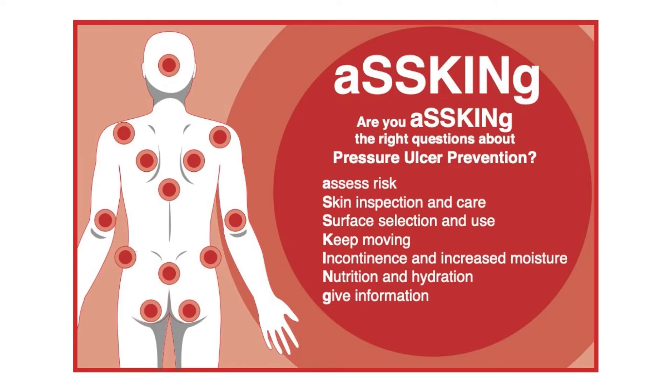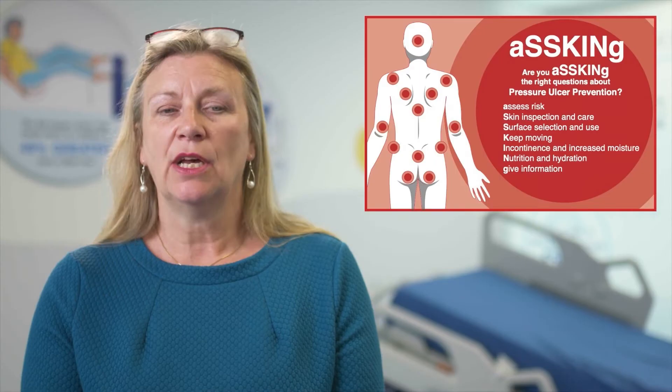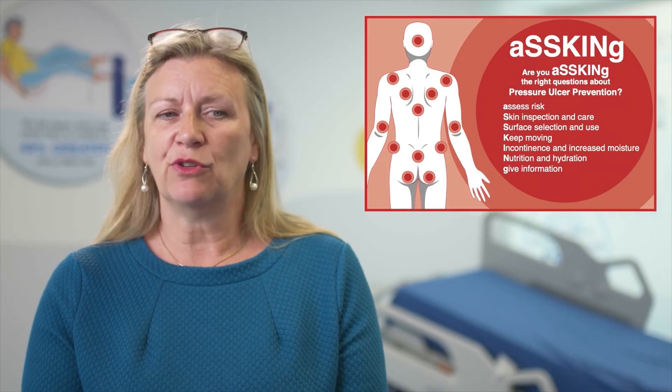This video, however, is focused on immobility — the K, the keep-moving factor of the ASKME bundle. The K represents managing mobility because it's about keeping the person moving, and we need to be thinking about why we're keeping them moving — that's to redistribute the pressure from those at-risk areas to less vulnerable sites.